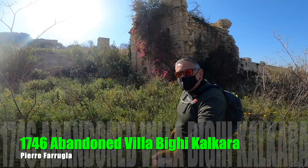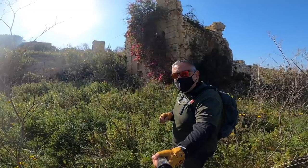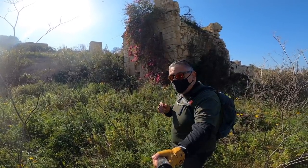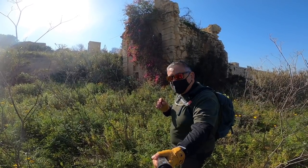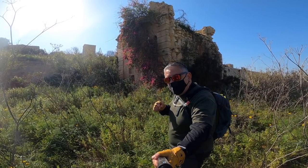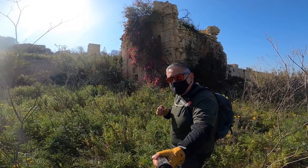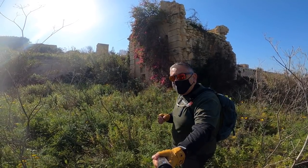Hello everyone and welcome to another vlog. I'm Pierre Farroja and today we are in Calcara. This place has a special place in my heart because I was born here but unfortunately I never visited this site. I have to say a big thank you to the Association of Calcara which has a very good website, which I will link below, and which gave me a lot of information.